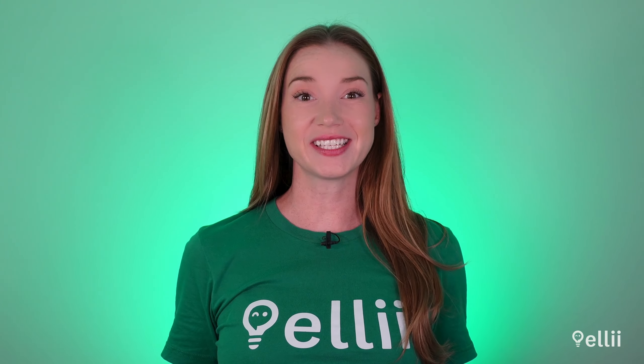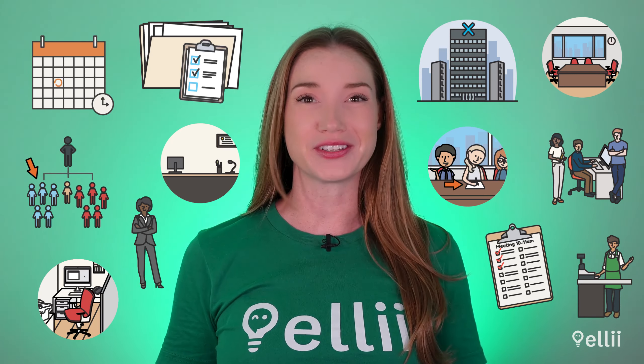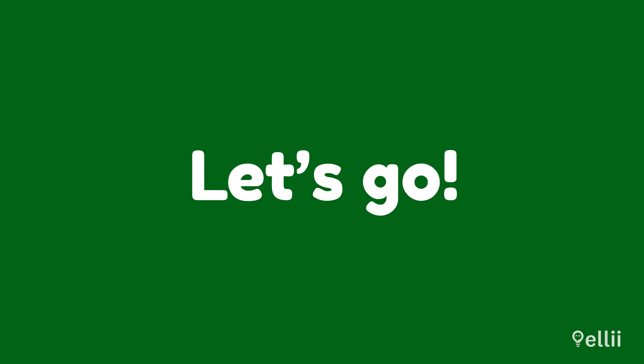Have you ever worked in an office? It's such a common place to work. Let's review some office vocabulary. Let's go.